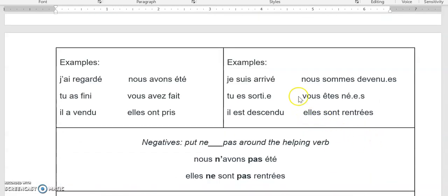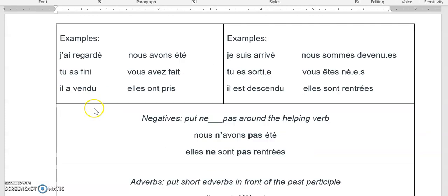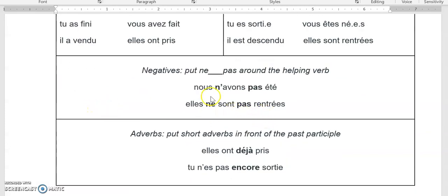Here are some examples. You can see that être verbs might have extra endings on the end, whereas avoir verbs do not. Otherwise, they have a lot in common — they have two parts: a helping verb and a past participle. They also share how to make them negative: you put ne (or n' with an apostrophe) and pas around the helping verb. And with adverbs, you put short adverbs in front of the past participle. Nous n'avons pas été — we were not. Elles ne sont pas rentrées — they did not come home. Elles ont déjà pris — they already took. Tu n'es pas encore sorti — you have not gone out yet.